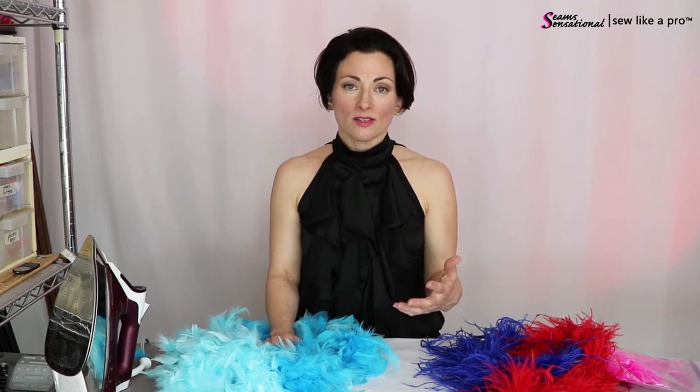The other thing about feathers is that if you are revamping a dress, it is extra time and money. Or if you're buying a custom dress, it's extra time and money for the materials as well as the labor to attach the feathers to the dress. So keep that in mind.